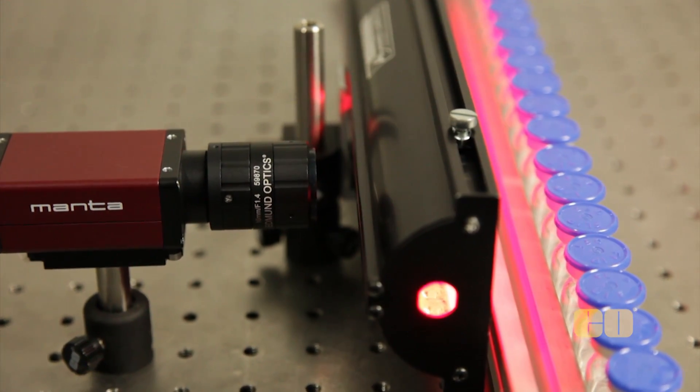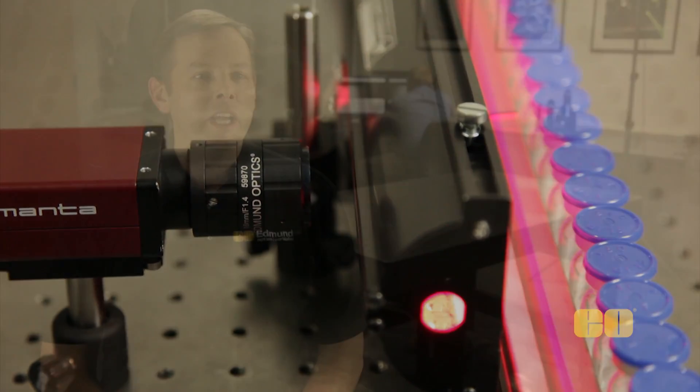Optics matter an awful lot because they're the signal processor of your system. They're going to give you the data that's going to make that sensor look as robust as what you are trying to achieve in your application.